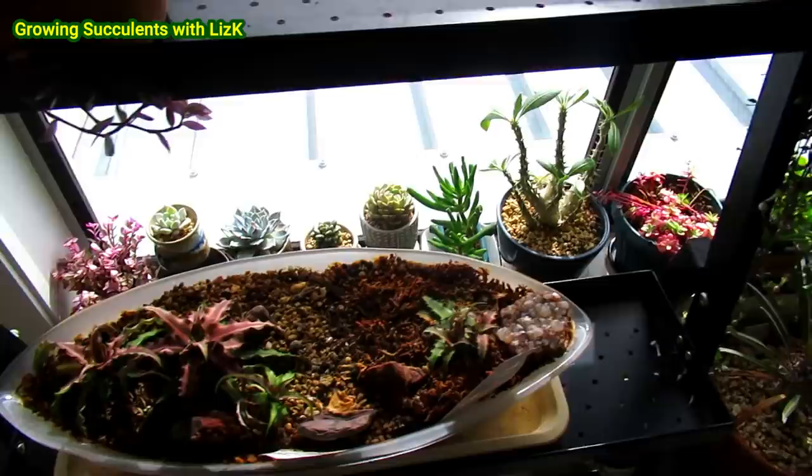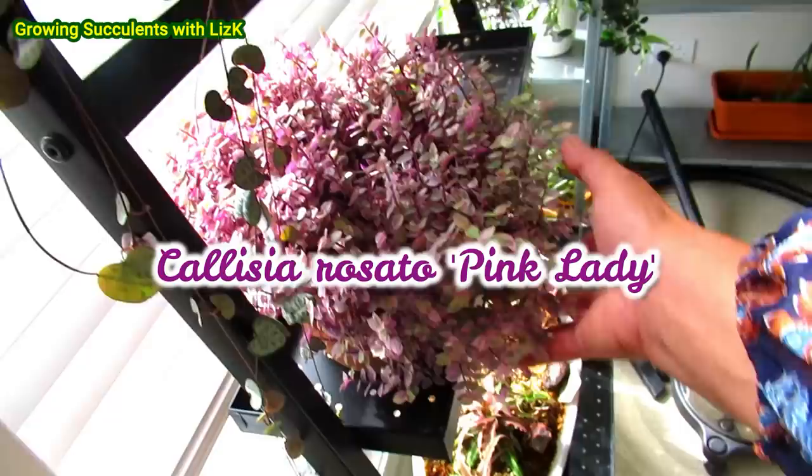I already have a few in here. My Calisia Rosato — look how healthy that is. I just have to close this door behind me. This is my sewing room — it's a lot of mess in there — but anyway we'll close that one.